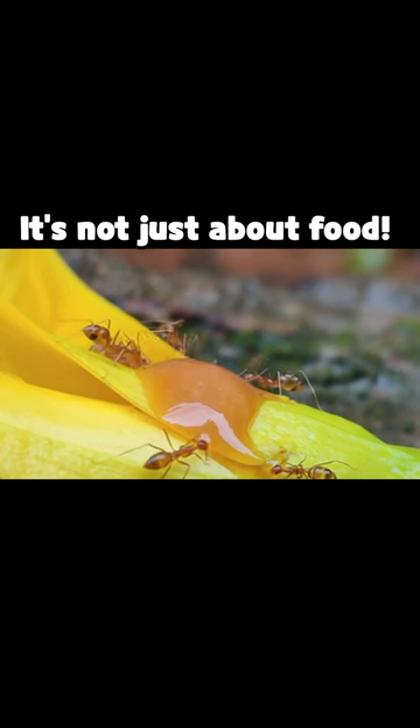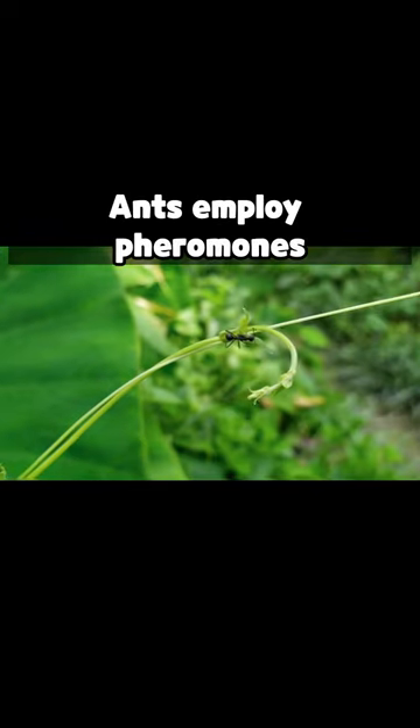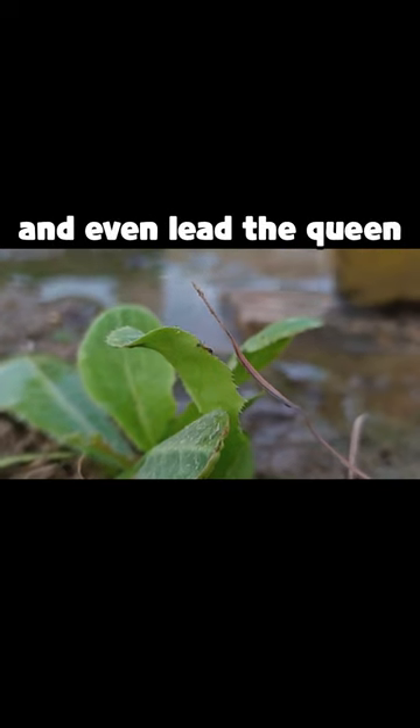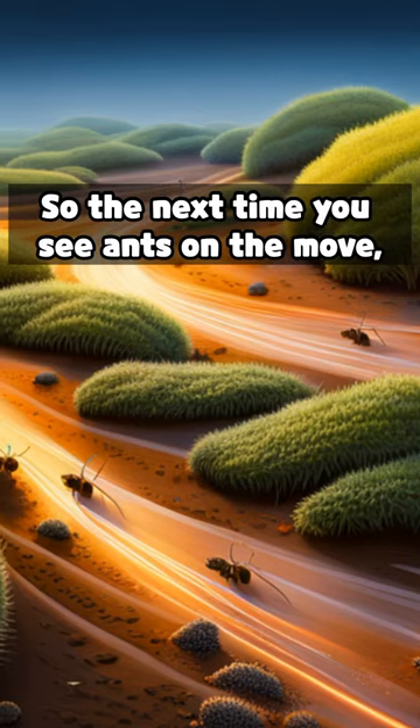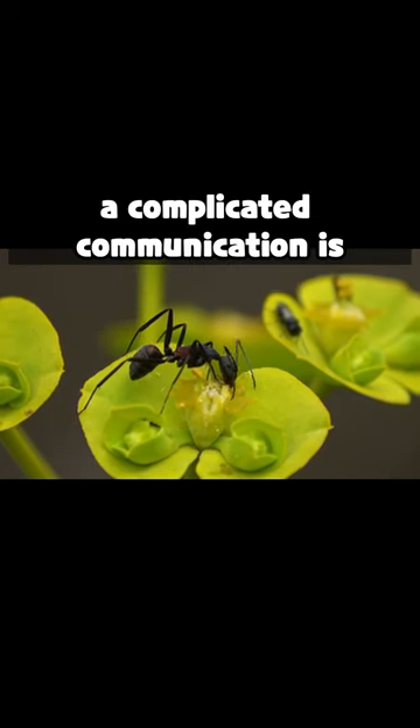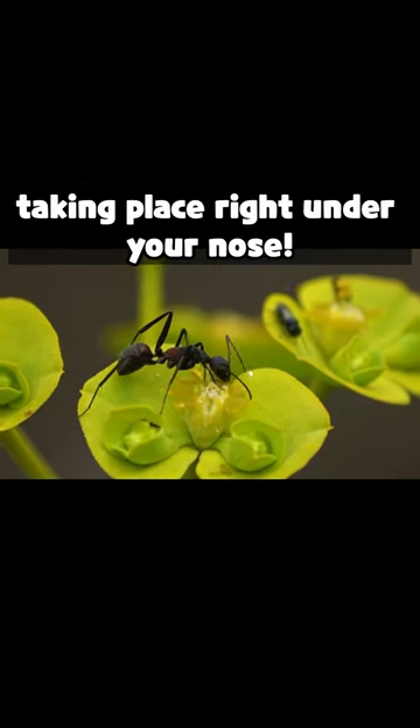It's not just about food. Ants employ pheromones to communicate danger, summon assistance, and even lead the queen. So the next time you see ants on the move, keep in mind that a complicated communication is taking place right under your nose.